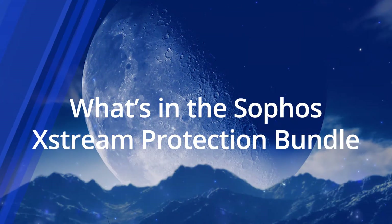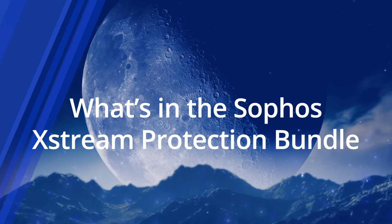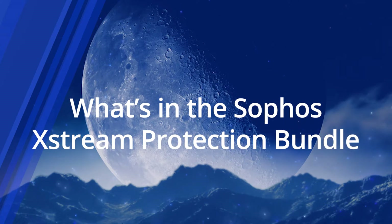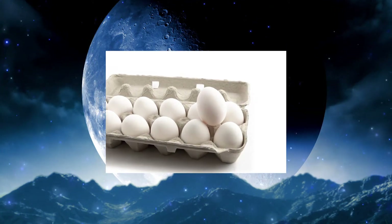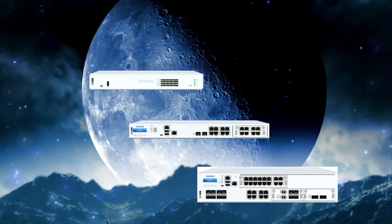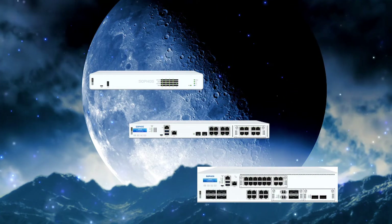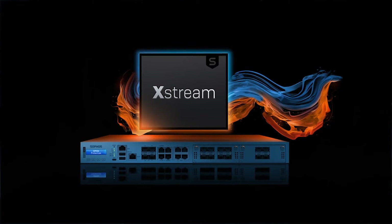What's in the Sophos Xtreme Protection Bundle? Sophos has a new family of firewalls for spring 2021. With a baker's dozen of firewall models, plus a few wireless versions thrown in for good measure, the XGS firewall series offers the latest generation of security options for SMBs to enterprises.